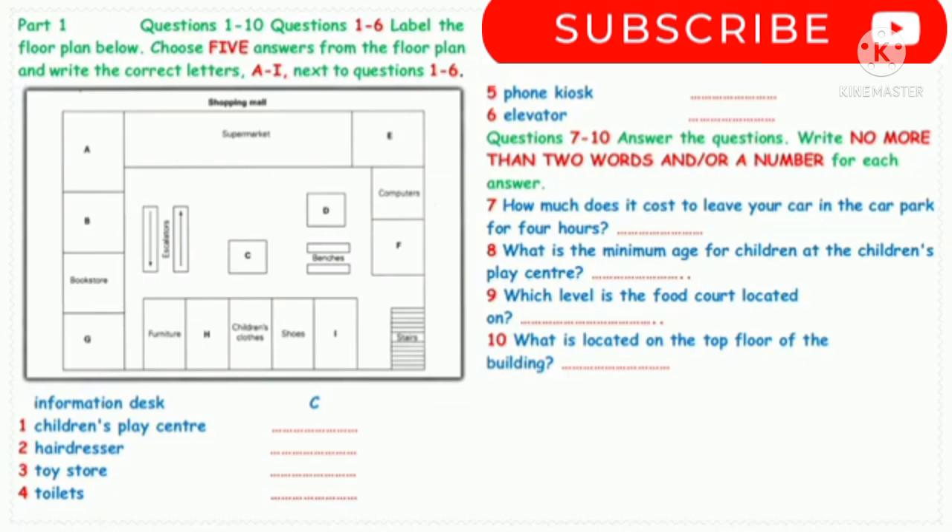The man says they are at the information desk and that it is in the middle, next to the escalator. Therefore, C has been written next to the example on the question paper. Now continue with questions 1-6.